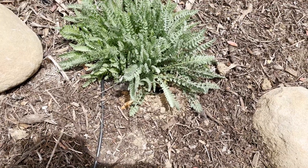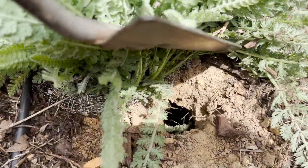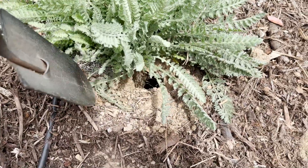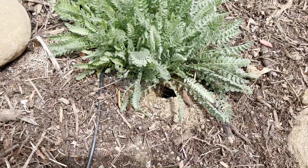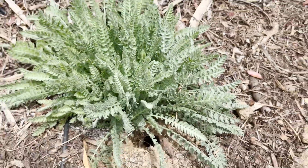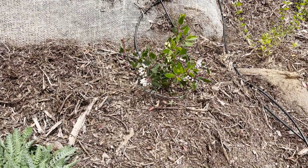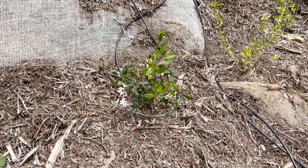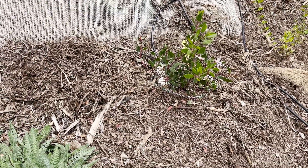Oh my God — I was filming this video and this plant started moving. Look at this — this is what I'm talking about. These gophers are so problematic. I will have to deal with that. As you can see, these have gopher baskets around them, but they do like to nibble the leaves. And part of the reason the previous manzanita did so badly is the gophers don't eat it, but they had created holes all around it. I am definitely going to take care of that.